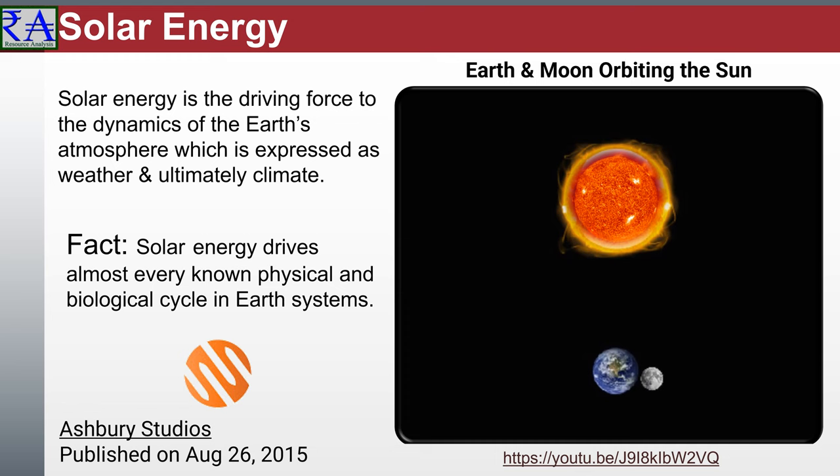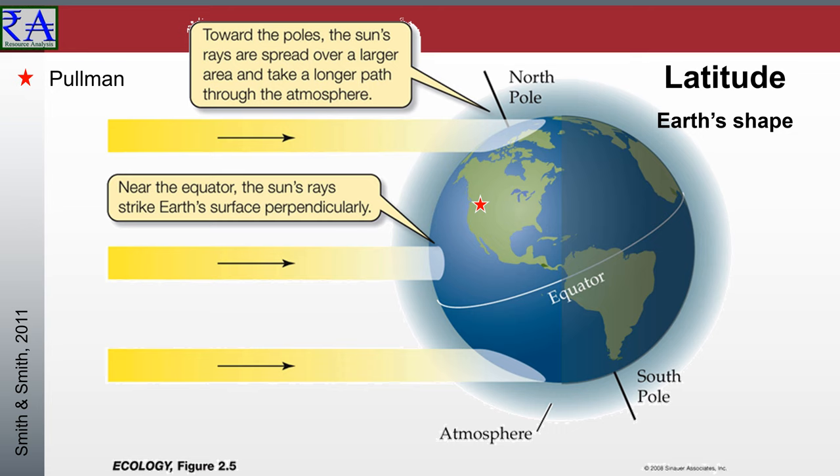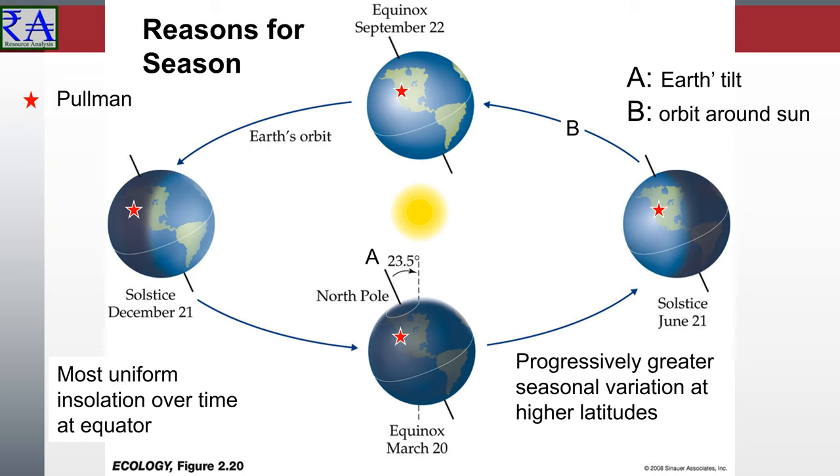Earth is not on a perpendicular orbit to the sun. This tilt makes latitude an important measure — it gives meaning to how the sun's rays hit the earth, demonstrating the uneven distribution of insolation across the face of the Earth. Equatorial regions intercept the highest amount while the poles receive the least, because of the Earth's spherical shape. Towards the poles, the sun's rays are spread over a larger area and take a longer path through the atmosphere. Near the equator, the sun's rays strike the Earth's surface perpendicularly, concentrated into a smaller area than at the poles. To get a clearer feel for the reasons for the seasons, I bring in the California Academy of Sciences to take us on a flight through the galaxy.